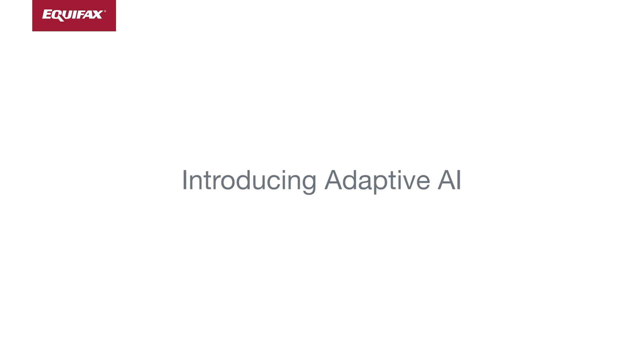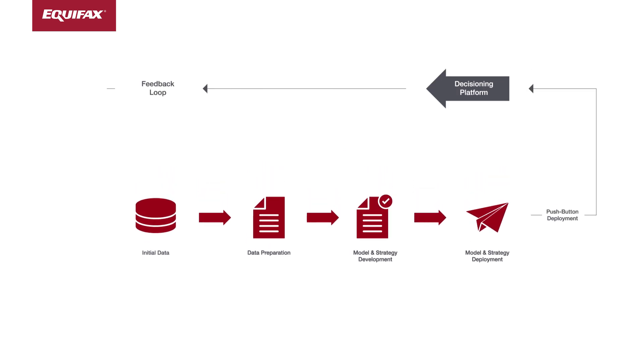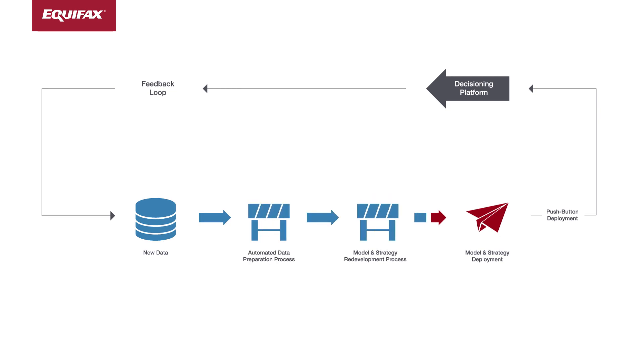With adaptive AI, we actually put a process into production as opposed to a single model, in which as we're getting new data over time, the new data are cycling through this process, and the model is essentially self-updating and then being pushed back into production.